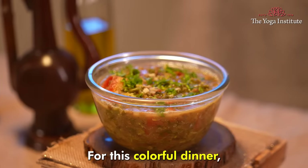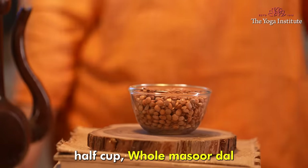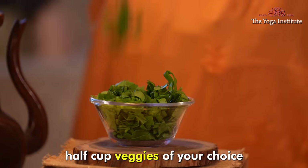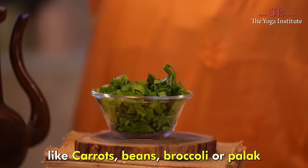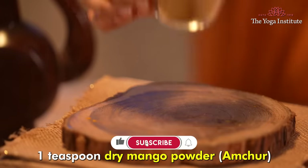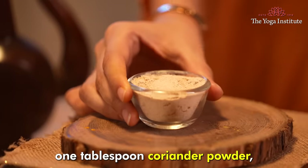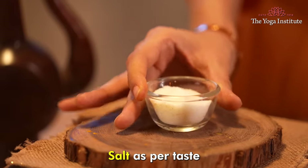Our second recipe is a quinoa lentil bowl. For this colorful dinner, you will need half cup quinoa, half cup whole masoor dal, one and a half cups water, half cup veggies of your choice like carrots, beans, broccoli, or spinach, one to two tablespoons oil, one teaspoon chopped ginger, half teaspoon turmeric powder, one teaspoon dry mango powder (amchur), one tablespoon coriander powder, one teaspoon cumin powder, and salt as per taste.